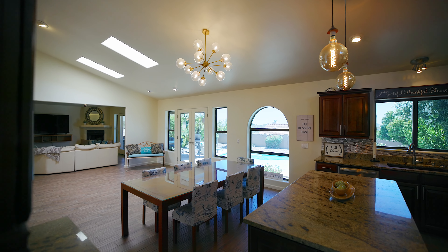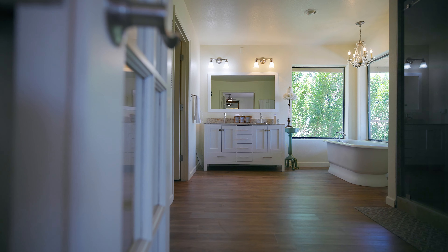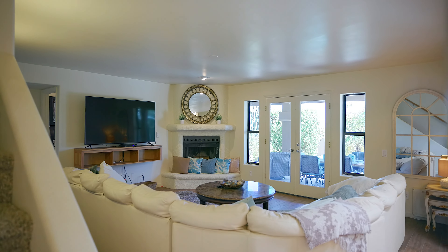This property is move-in ready and offers four bedrooms, an office, four and a half bathrooms, and 3,636 square feet.